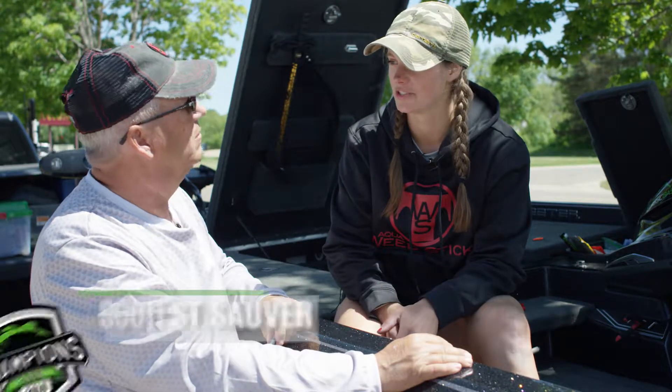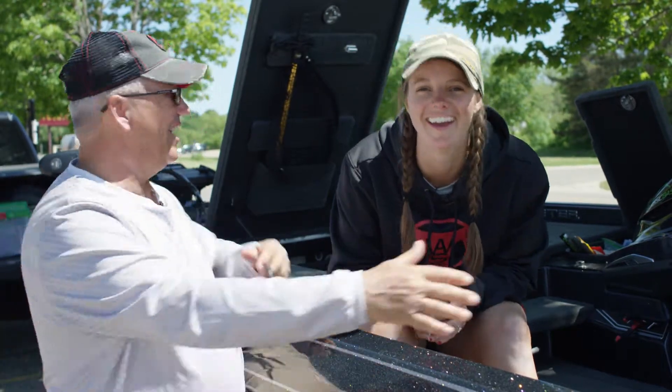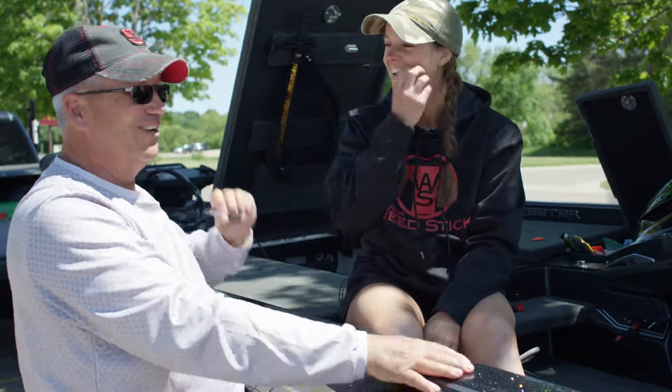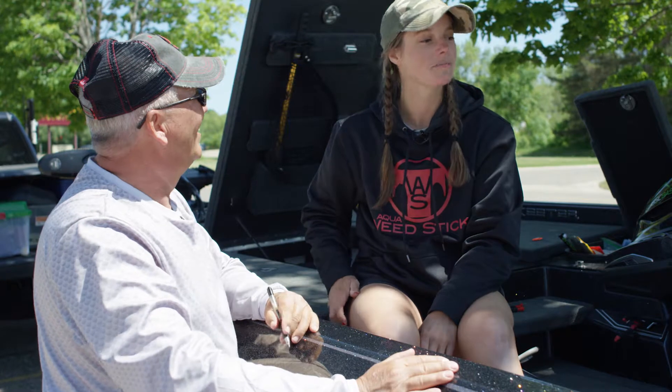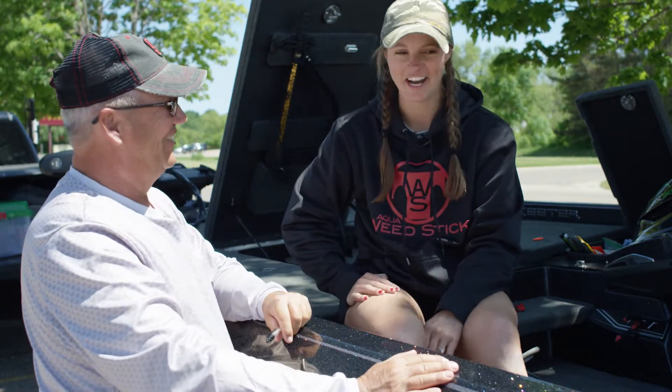So this is a Skeeter FX 21. I like the 21-foot just because it gives me more room. I usually have a bunch of people fishing with me. She's so big she's got to have all this space up here to run around in, right? So it is pretty big comparatively for my size, for sure.